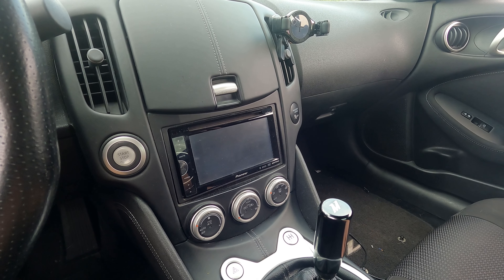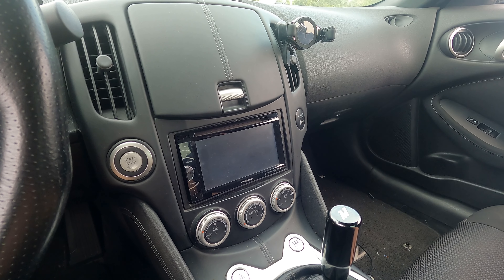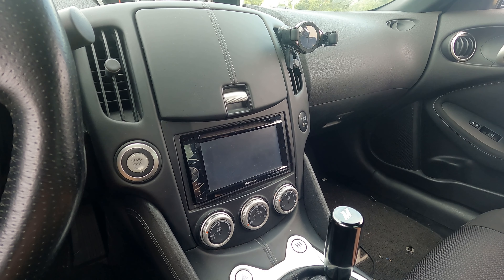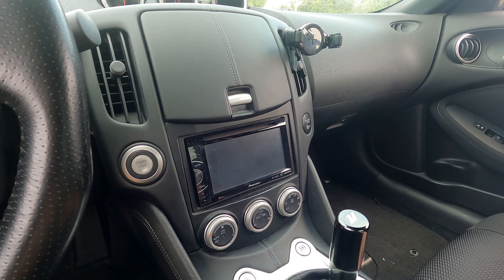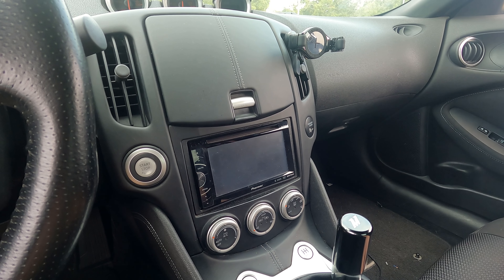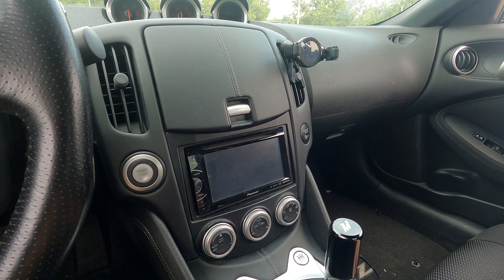With the 350Z I feel like you can find a manual all day long, but the 370Z is just so much harder to find. I'm assuming because they produced a lot less of them compared to automatics. If automatic is your thing, totally go for it — you're going to enjoy the car either way. But if you are dead set on manual like I was, you're probably going to be searching for a little bit.